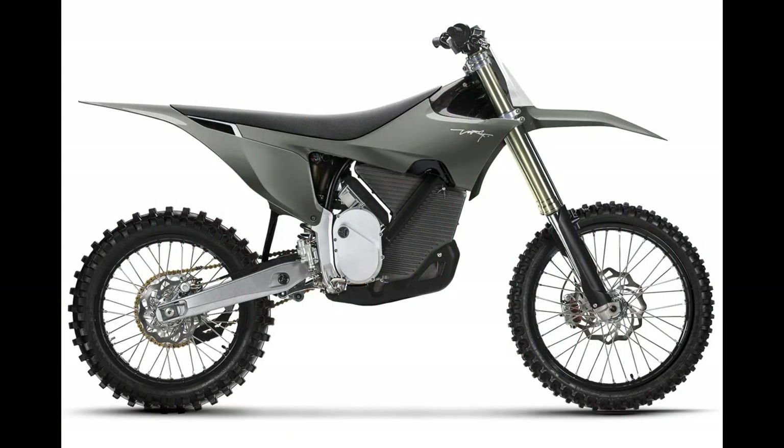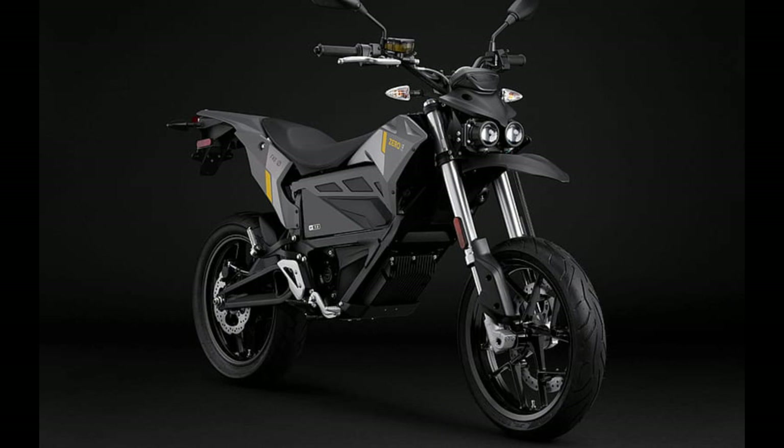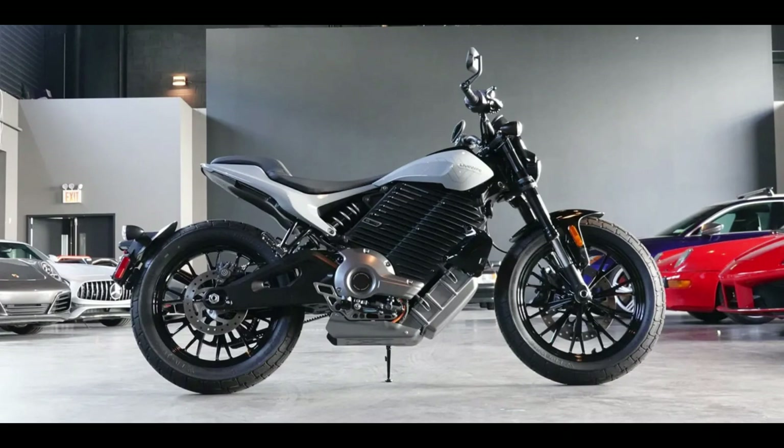Today, electric motorcycles are not just commuter vehicles — there are sports bikes, dirt racers, dual-purpose machines, and cruisers. So now the question is: do electric motorcycles add value for your money?